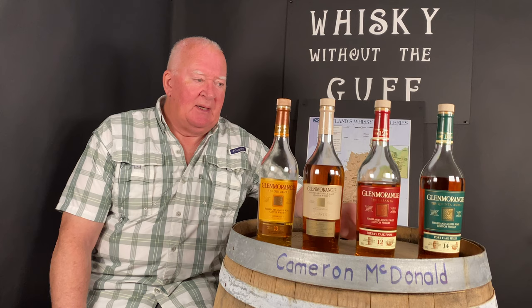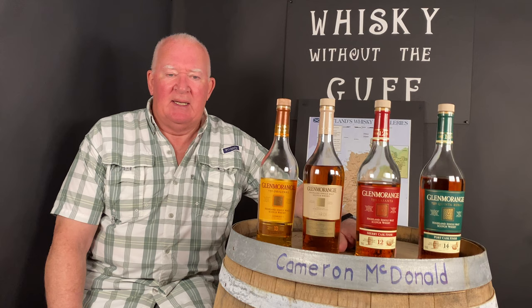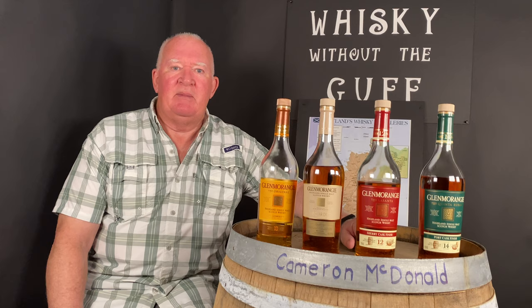There are quite a few distilleries who have created what's almost a genre — a sherry-finished whiskey — and people treat them as such. Nobody has done that as much, I don't think, as the Glenmorangie distillery.